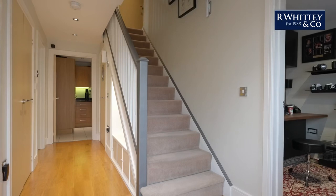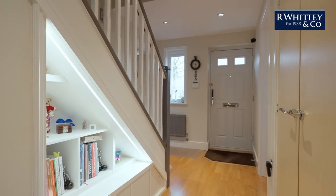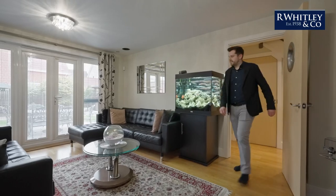The first time I entered this house, I was instantly hit with a welcoming feel. The house is light-filled and beautifully presented throughout.